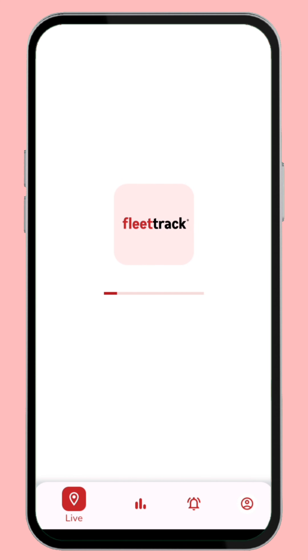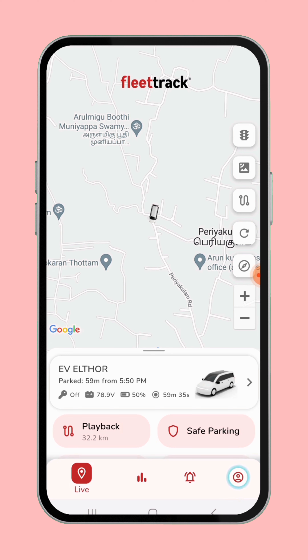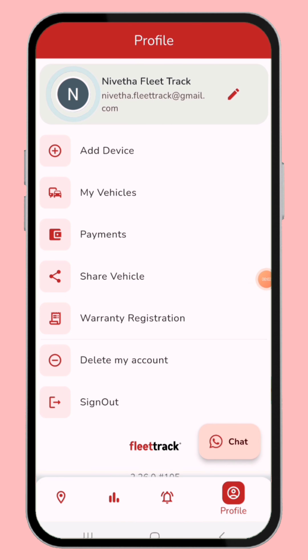Hey guys, once again welcome to our Fleet Track. Today let's see how to claim warranty registration for your Fleet Track vehicle GPS device. Once you enter into the Fleet Track app home screen, click the last option, the profile icon. The profile icon lists out seven menus.